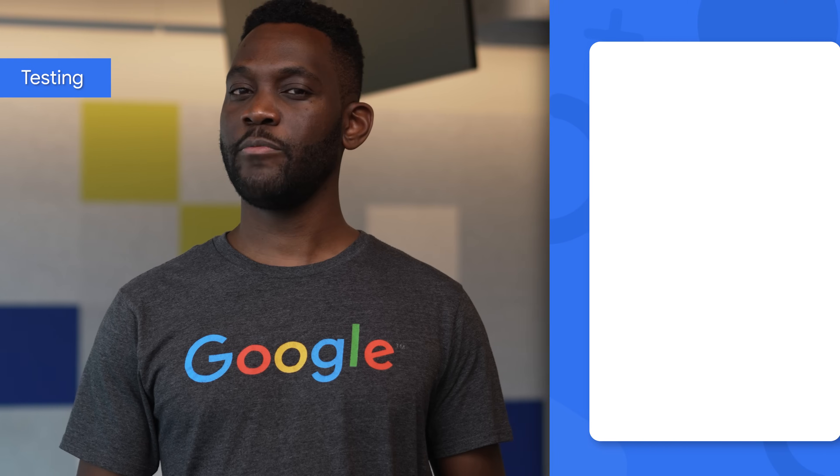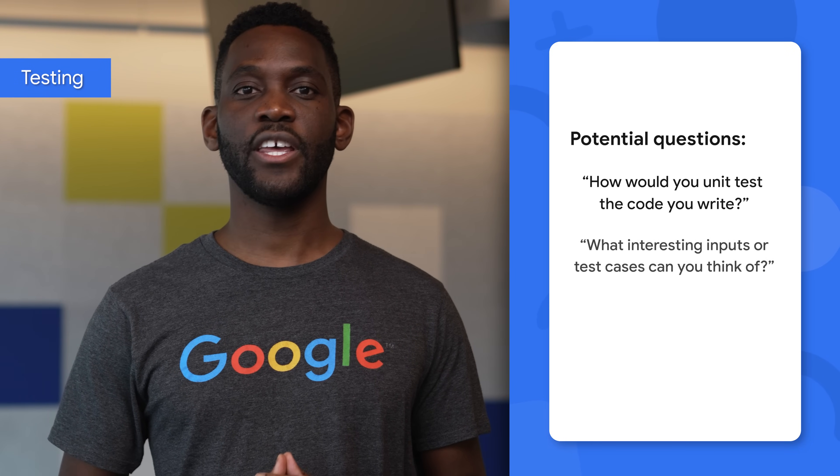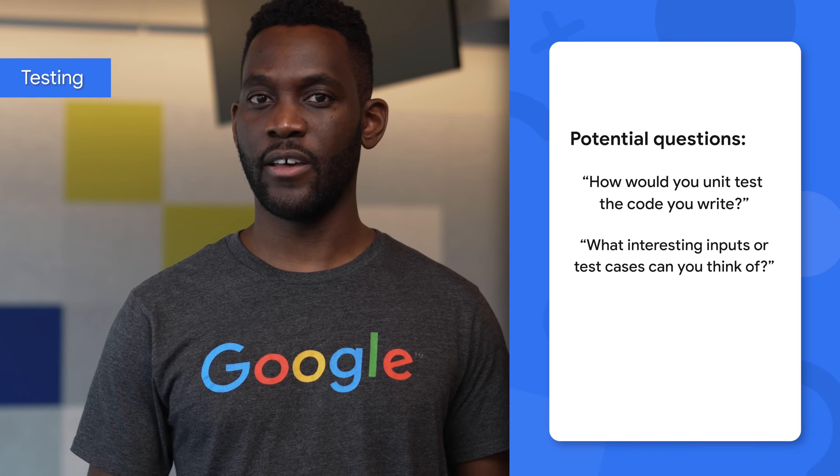You should focus your preparation on the following areas. First, coding. Unless the role requires something more specific, you should feel comfortable coding in the language of your choice. You'll be expected to know how to test your code and how to come up with corner and edge cases. You'll also be expected to be familiar with common data structures and how to assess and improve the space and time complexity of an algorithm. Applicants should also be comfortable with testing. Questions you may be asked include: how would you unit test the code you write? Or, what interesting inputs or test cases can you think of?